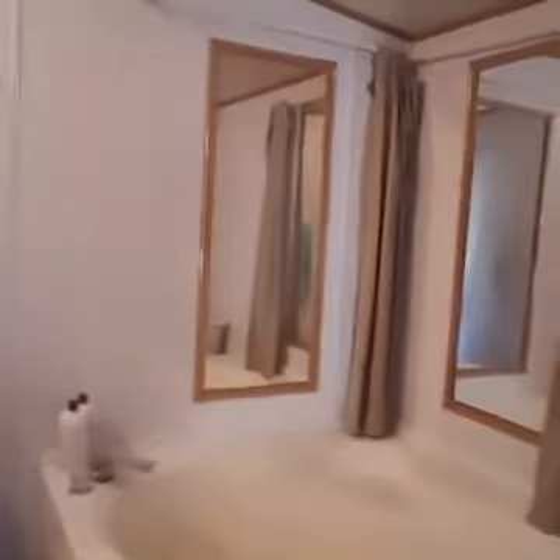You've got double doors going into your master bath, which of course has your corner garden tub, double sinks, double stand-up shower, and this huge walk-in closet.